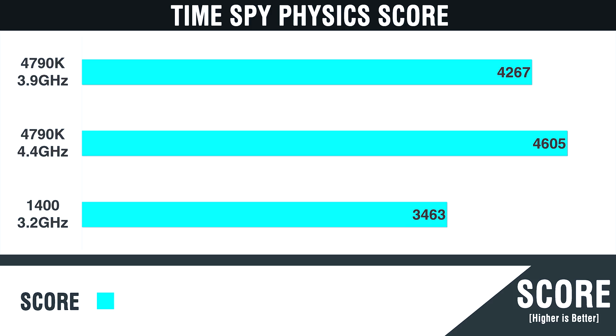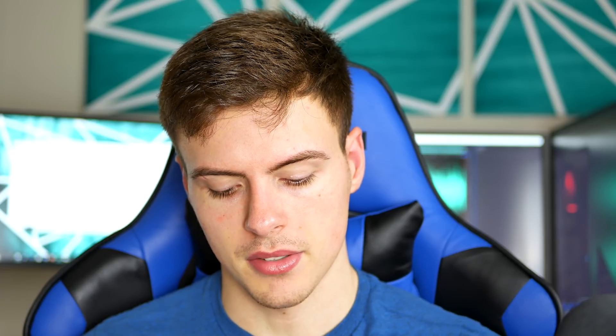For more conclusive results with synthetic benchmarks: Time Spy physics score shows the 1400 at 3.2 GHz scoring 3463 versus the 4790k at 4.4 GHz scoring 4603, and the 4790k at 3.9 GHz scoring 4267. In Fire Strike physics, the 1400 at 3.2 GHz and the 4790k at 3.9 GHz are almost the same — pretty interesting to see scores that close with a 0.7 GHz clock speed difference.